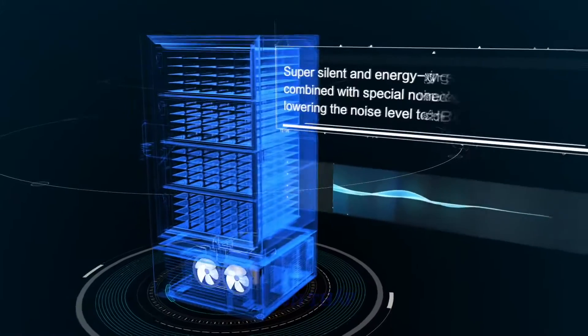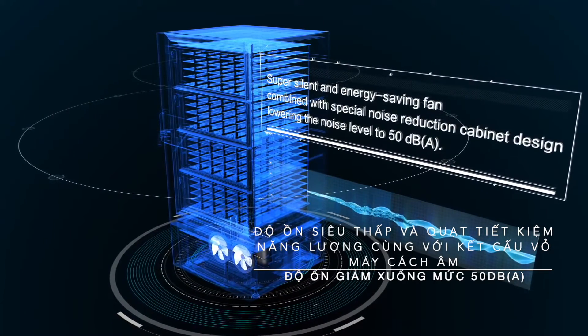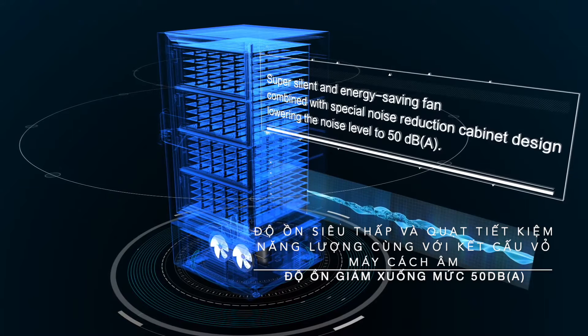Low Noise. Super silent and energy saving fan, combined with a special noise reduction cabinet design, lowering the noise level to 50 dBA.